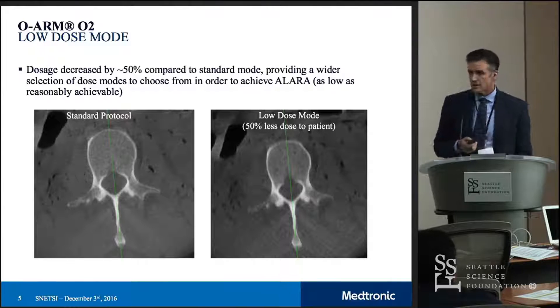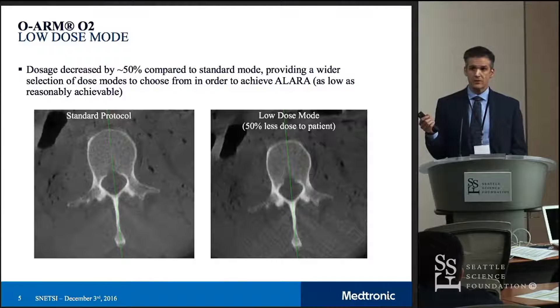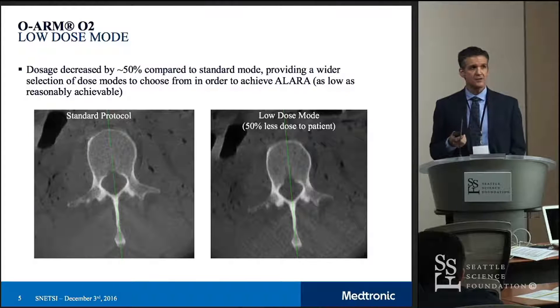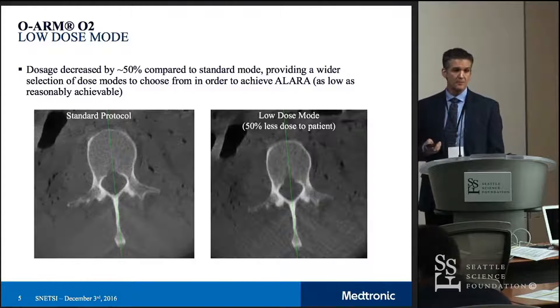Here's an example of an image on the left with our standard protocol, and an image on the right with low dose mode. This takes about twice as long to process, but it's half the dose. It is also using a faster computer than what was available on the previous generation of the ORM. This is a trend that is going to continue — reduced radiation exposure while either maintaining or potentially improving image quality.